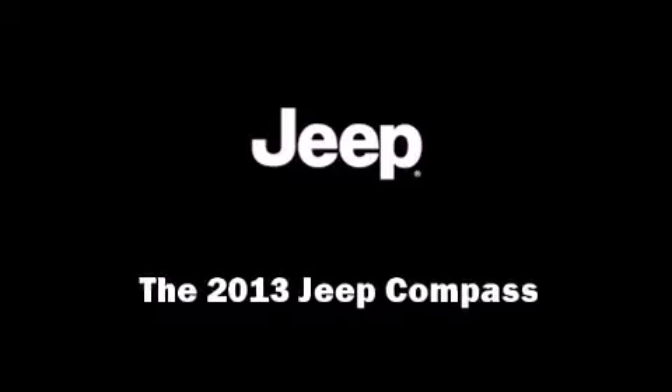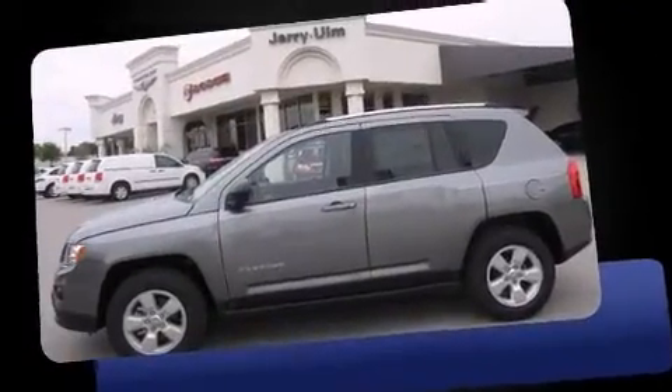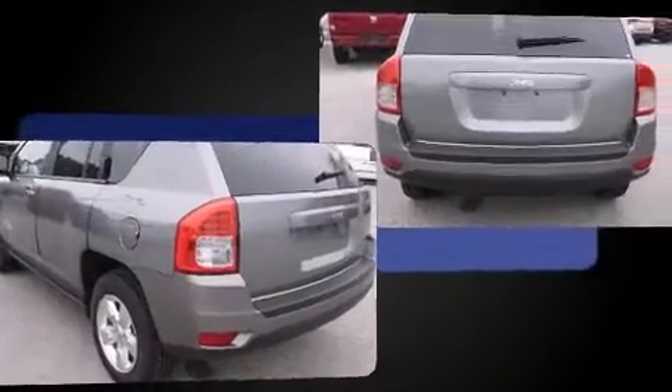Discerning drivers will appreciate the 2013 Jeep Compass. Smooth gear shifts are achieved thanks to the efficient four-cylinder engine, and for added security, dynamic stability control supplements the drivetrain.